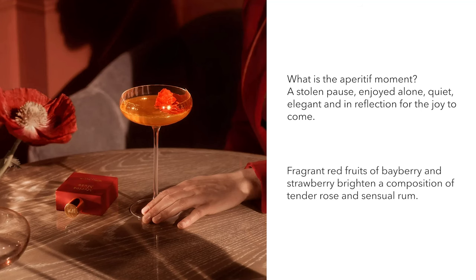It feels like something you'd wear on a night out to a jazz club — sophisticated and elegant but still sexy and quite mysterious. It's quite unusual, not something I've really smelt before. I've been wearing this and found it lasts really well; it's a good quality eau de parfum. They describe it as 'fragrant red fruits of bayberry and strawberry brightening a composition of tender rose and sensual rum,' but I don't find it particularly fruity. For me it's more the rose, patchouli, and rum.